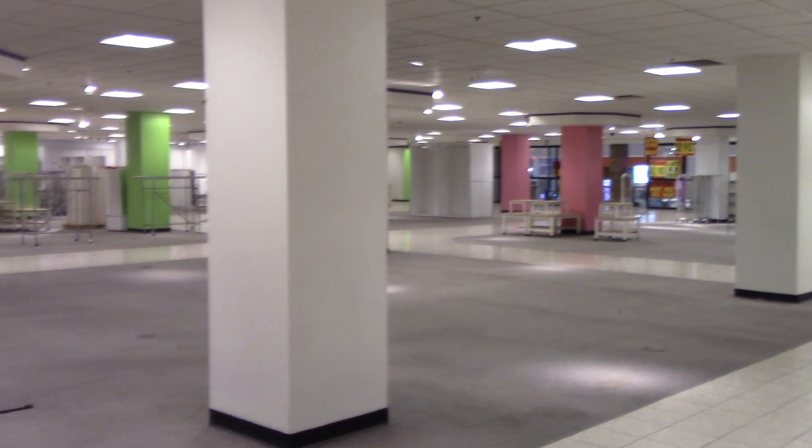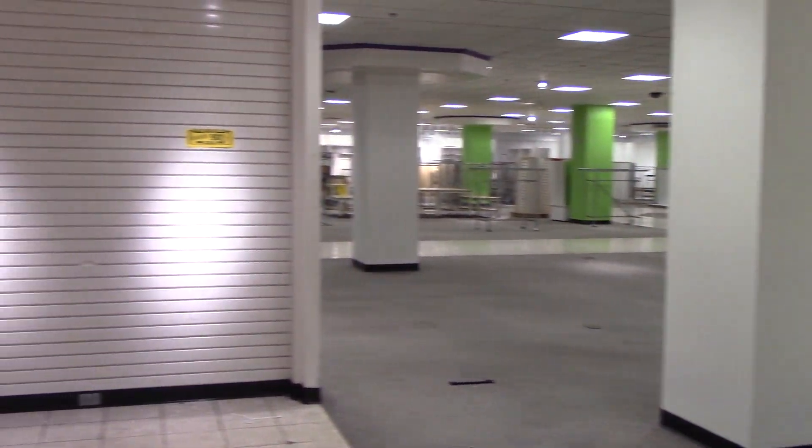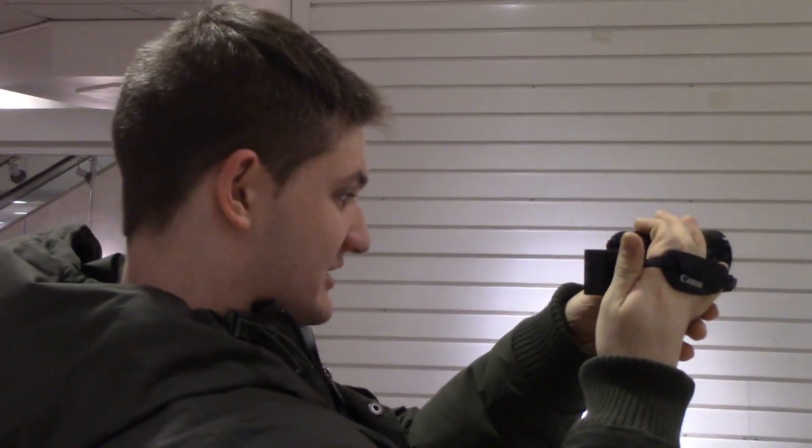This was the kids' department back in the day. I didn't really buy a lot of kids' stuff here, but I definitely bought a lot of jeans here.